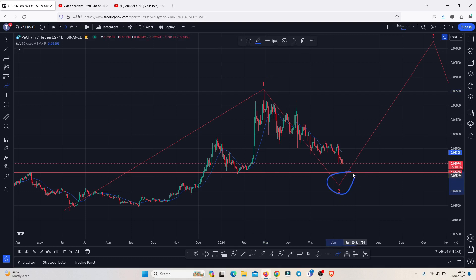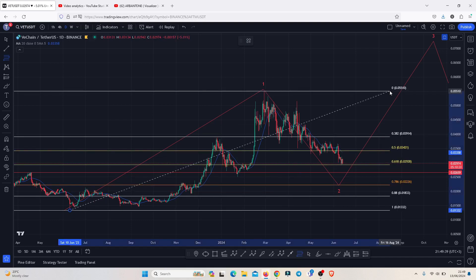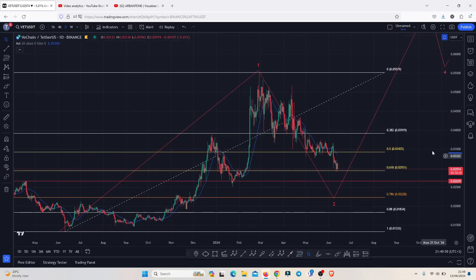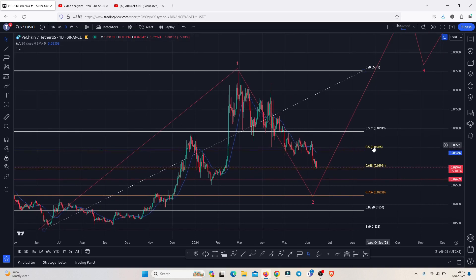Whatever we are seeing at the moment is a pullback in the formation of these EDU 12 wave two counts. I need to give minimum target areas for that pullback using the Fibonaccis, connecting the fibs from the June 2023 lows to the 2024 highs. This gives a minimum pullback target area to the golden pocket — between the 0.5 and 0.618 fib levels — which perfectly lies between 0.03425 and 0.02931, marked on the chart.